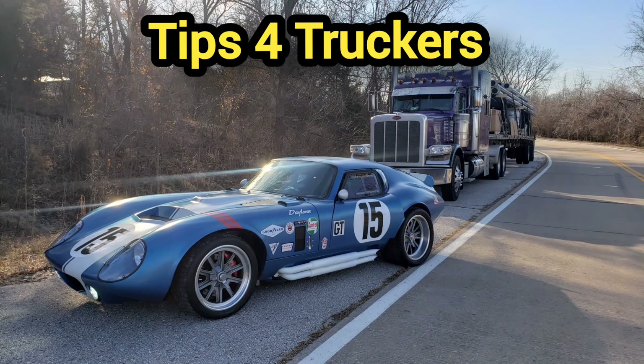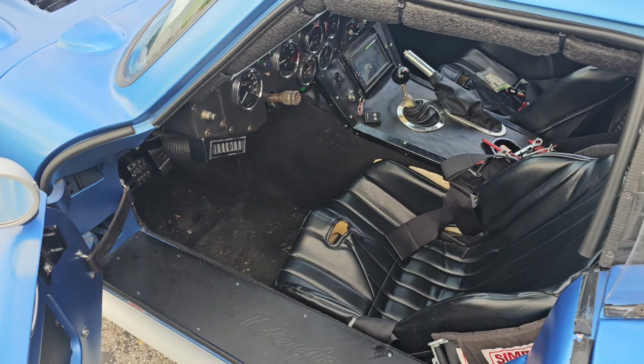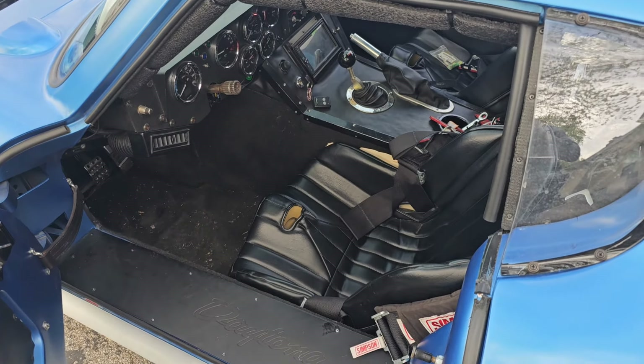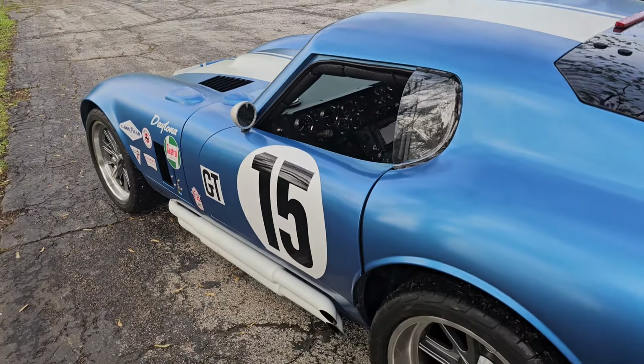Hey guys, these are the five things that I love about my Shelby Daytona. One thing I hate is getting in and out — it's pretty tight — but it looks pretty damn good.